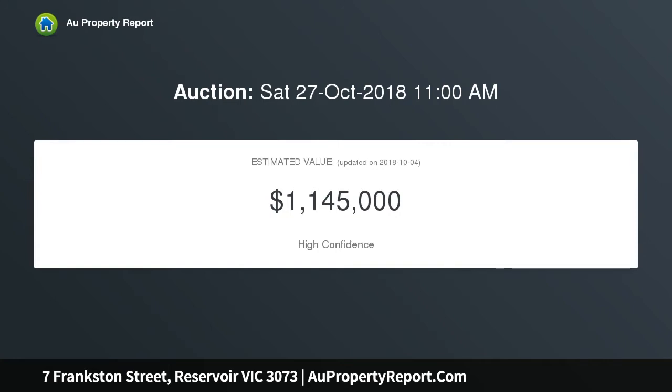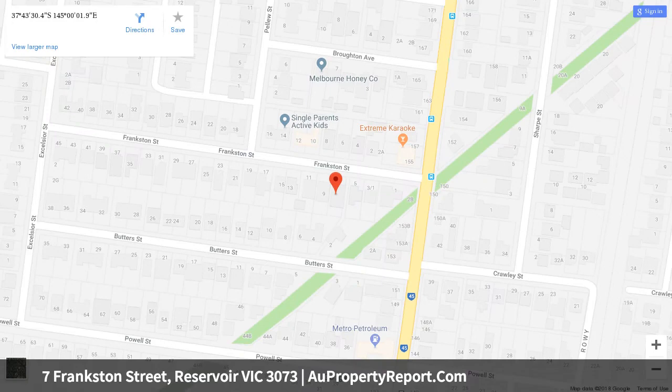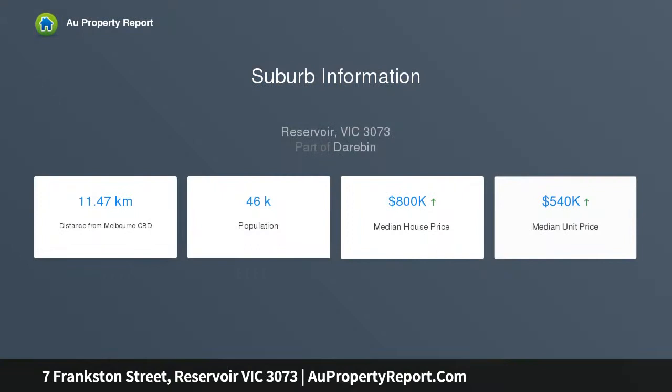Flowing through to the kitchen and meals precinct, equipped with updated appliances and intelligently designed for easy family living. Four bedrooms and two bathrooms provide ample accommodation for the growing family.